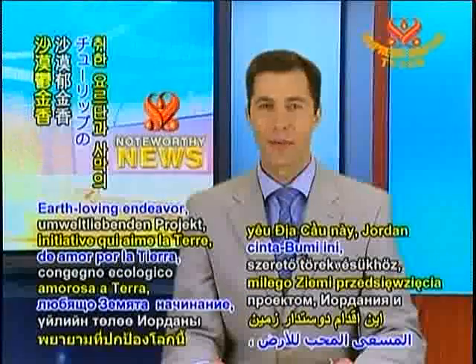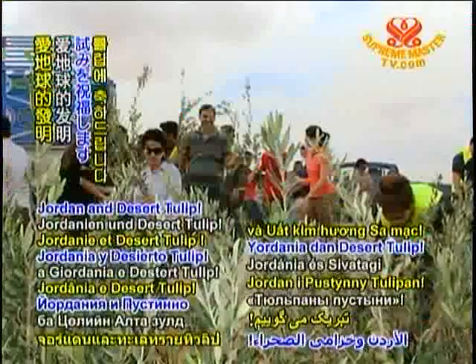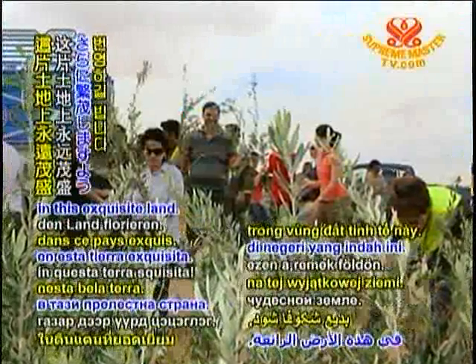Congratulations on this earth-loving endeavour, Jordan and Desert Tulip. May verdant greenery evermore flourish in this exquisite land.